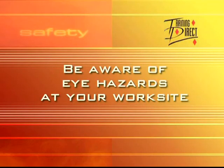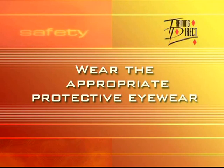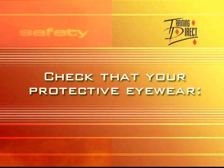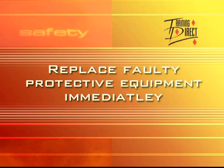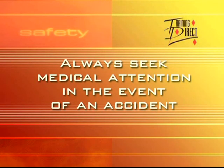In summary: be aware of the eye hazards present at your work site. Know where all eye wash stations and emergency equipment are located. Wear the appropriate protective eyewear and use protective screens where applicable. Check that your protective eyewear meets Australian national standards, fits, and is in good condition before and after each use. Replace faulty eyewear immediately. Learn basic first aid and always seek immediate medical attention in the event of an accident.